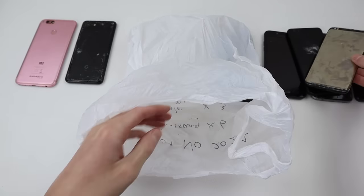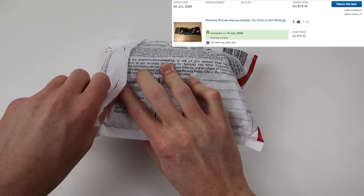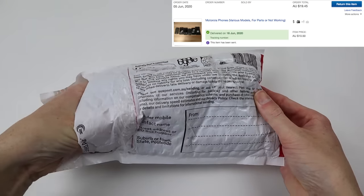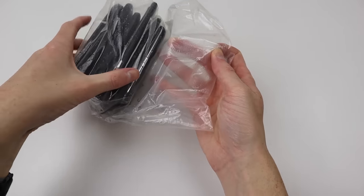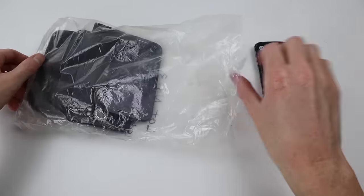With the first lot unpacked, it's time to open the second parcel. This lot I purchased for only $20. It was listed as various Motorola phones, although the reason I purchased this wasn't even for any of the Motorola phones included. It turns out this lot also included a very unique phone I've been looking for, the Blackberry Priv.